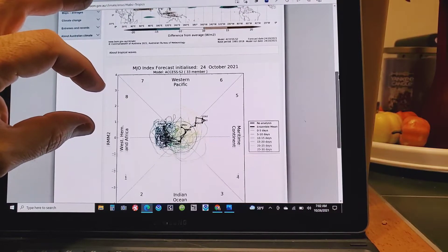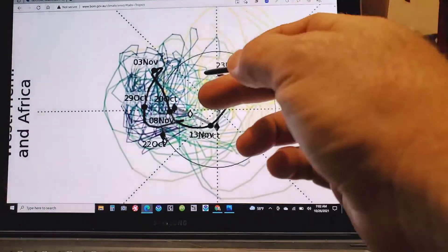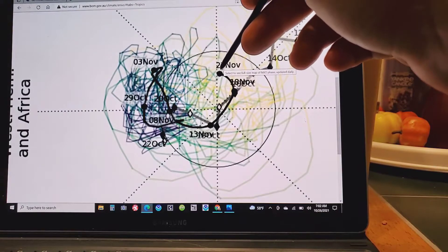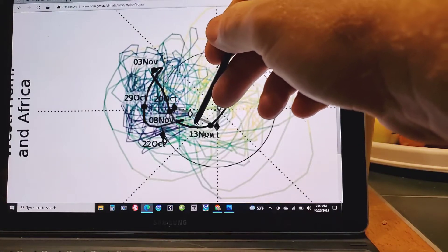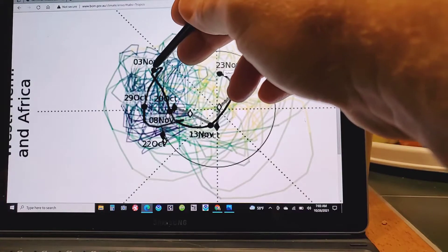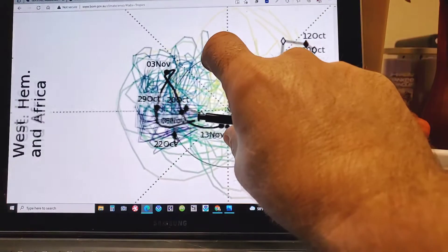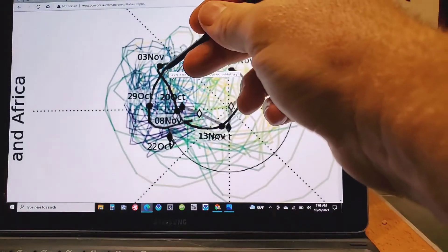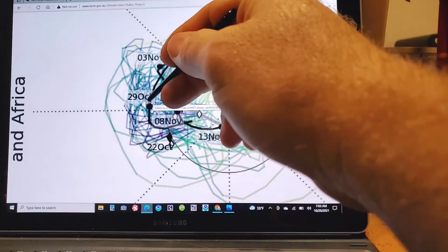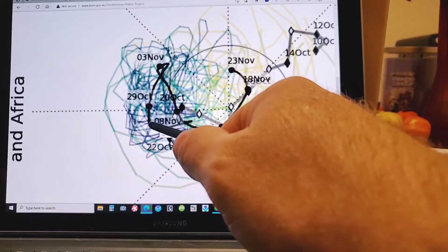This is their Access S2 — it's a 33-member ensemble. I gotta admit, it's kind of difficult to pick out in regards to plot progression. This is the end of the run. Here's our November 3rd period — we're in Phase 8 here, which is good. It's a good phase for storminess. Here's the Halloween period storm, and we're pretty much right about here right now.